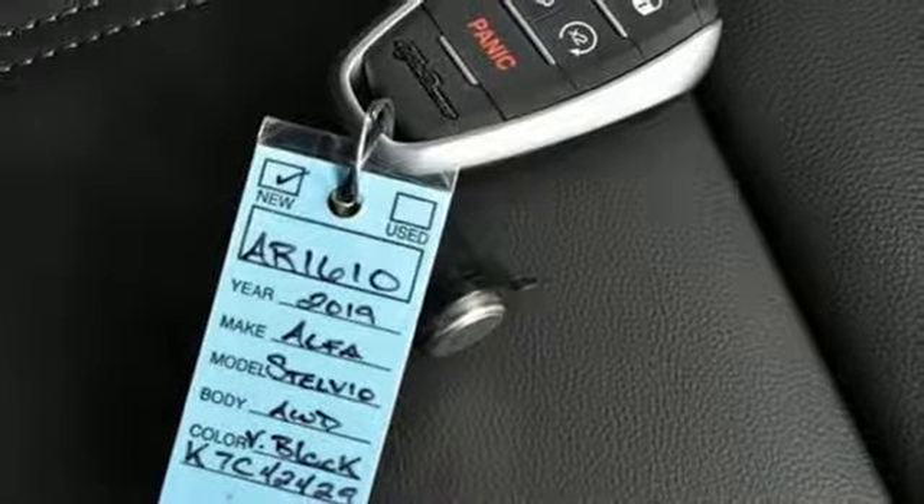External memory control, doors and push-button start proximity key, leather bucket seats, auto dimming rearview mirror, and automatic transmission.